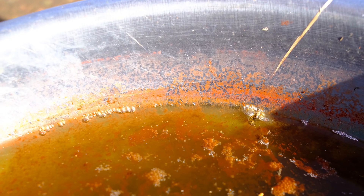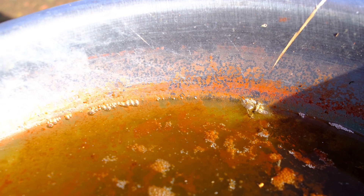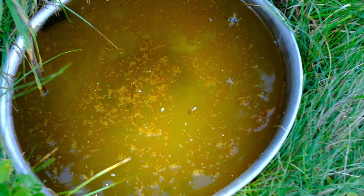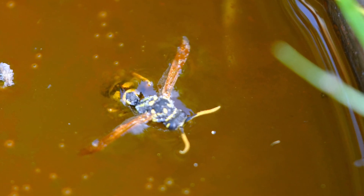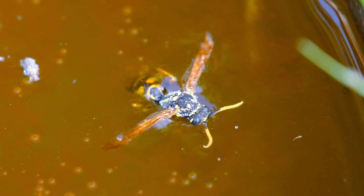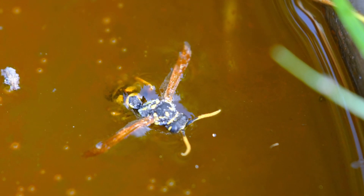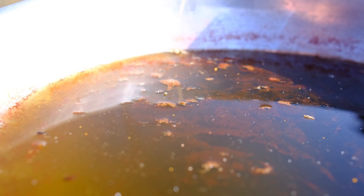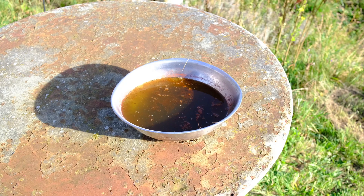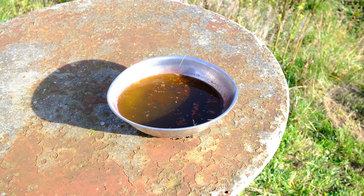There is a phenomenon that lets stagnant rainwater turn blood red. For this to happen, it is completely irrelevant where or in what kind of vessel rainwater gathers. The only thing necessary for this blood water magic to occur is exposure to sunlight — like here in this case, where rainwater gathered in an abandoned salad bowl.